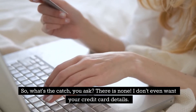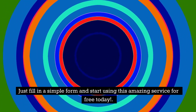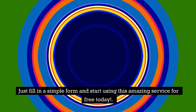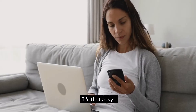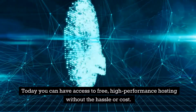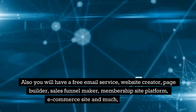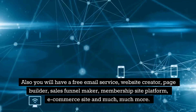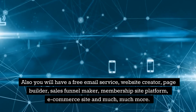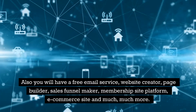So what's the catch, you ask? There is none. I don't even want your credit card details — just fill in a simple form and start using this amazing service for free today. It's that easy. Today you can have access to free high-performance hosting without the hassle or cost. You'll also have a free email service, website creator, page builder, sales funnel maker, membership site platform, e-commerce site, and much much more.